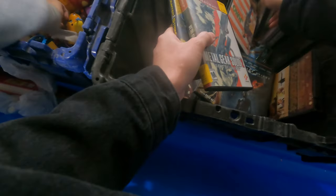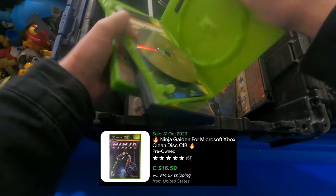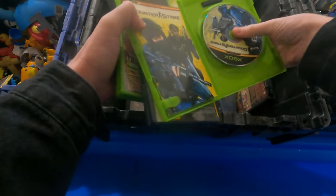Metal Gear Solid 2? These are actually not bad games. Maybe there's nothing in here? Oh no, they're in here. They're not super pricey games, but still pretty cool.